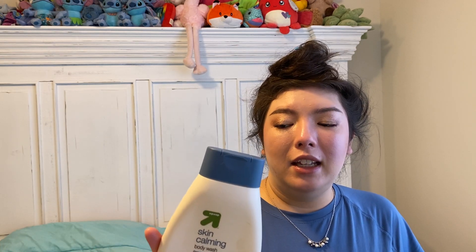We have the Up & Up Target brand Skin Calming Body Wash. This is fragrance-free. I think it's an Aveeno dupe — it says compared to Aveeno Skin Relief Body Wash. I get this at Target and it is very effective. You can use it all over the body or just sensitive areas, which is what I like to do. I have repurchased.